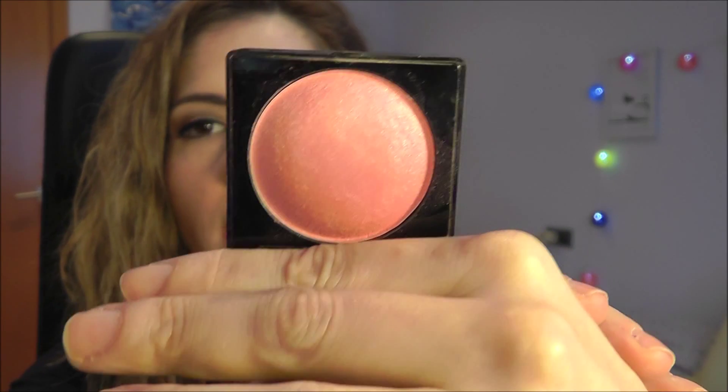As for blush and highlighter, I would get this NYX Baked Blush — it claims to be a blush, illuminator, and bronzer. I wouldn't use it for bronzer, and for highlighter I'd only use it on the cheekbones. Mainly I'd use this as a blush in the shade Spanish Rose — it's a natural color that gives you this glow, not too pink, not too peachy, and you can pull off many looks with it.